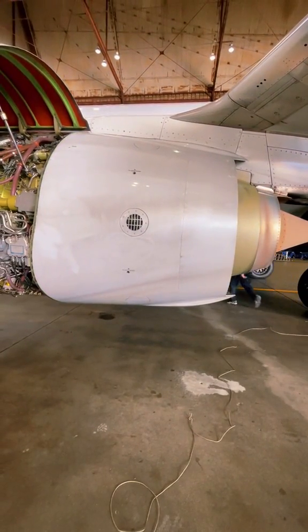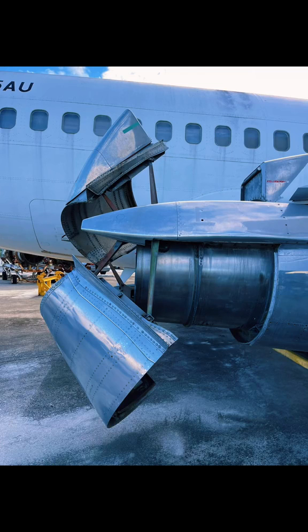Older models such as the JT8D, which you'll see here, utilize clamshell style.